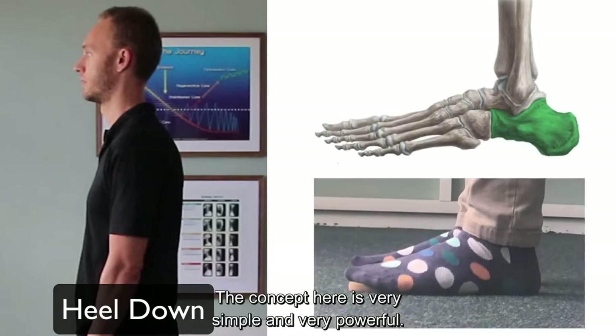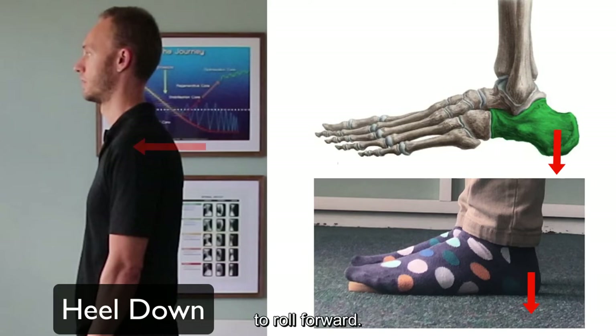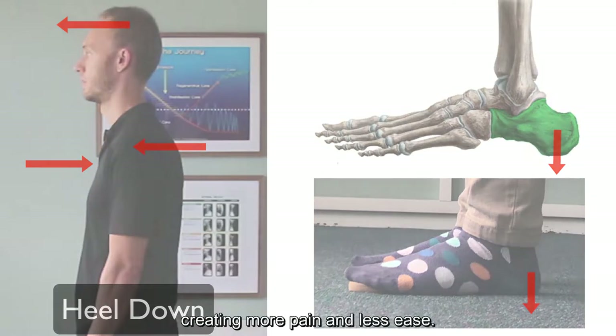The concept here is very simple and very powerful. Dropping the heel downward compared to any other part of the foot forces the shoulders to roll forward. This compresses your chest, making it harder to breathe. It pushes your head forward, increasing the tension on your spine and nervous system, creating more pain and less ease.